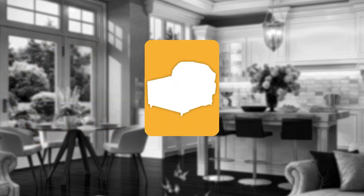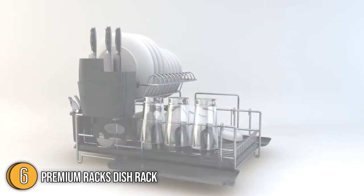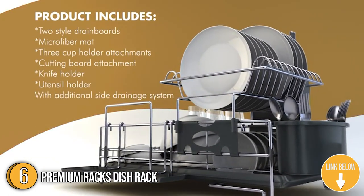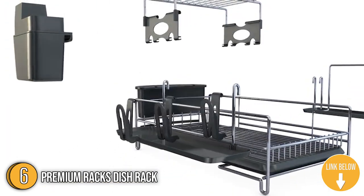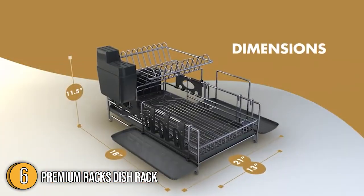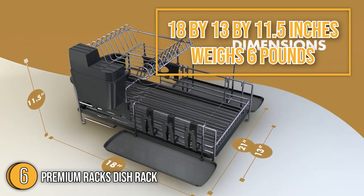The sixth kitchen sink accessory on our list is the Premium Racks Dish Rack. It is made of high-quality 304 stainless steel that has excellent resistance to a wide range of atmospheric environments and can withstand corrosion from most oxidizing acids. Best of all, this material is easy to disinfect, making it ideal for speedy cleanups in the kitchen. The dish rack measures 18 x 13 x 11.5 inches and weighs 6 pounds.